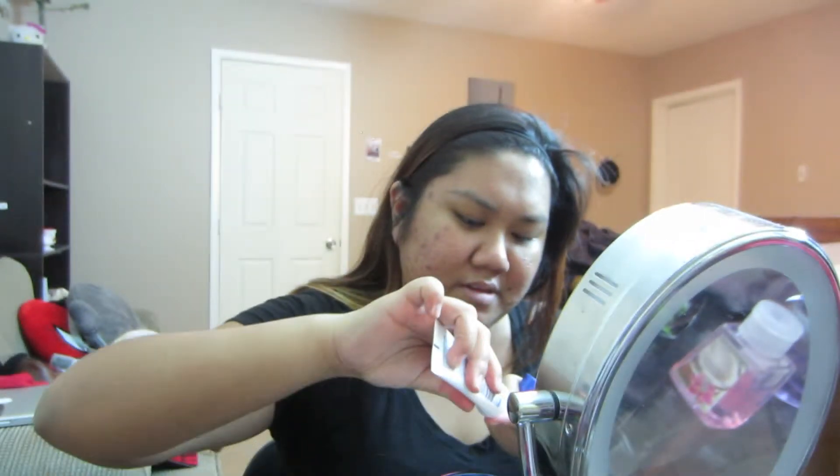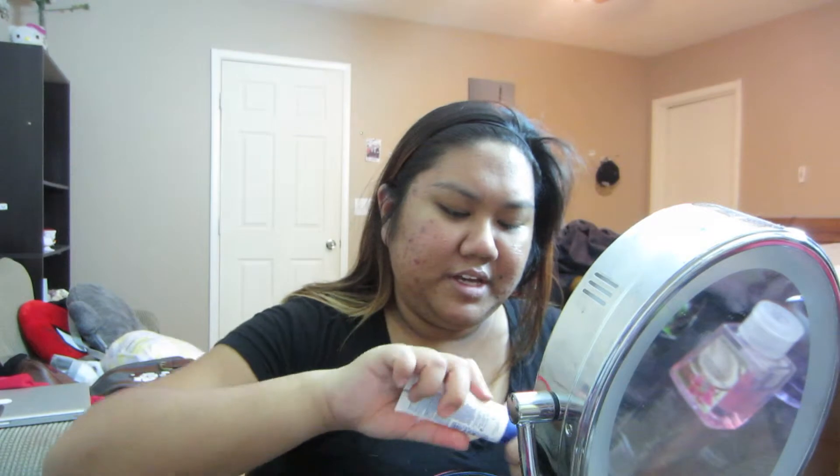What are we doing? Okay, primer. All the items that I will be using will be described below. I shouldn't have primed because I just realized it takes me about 5 minutes for my primer to actually sink in.